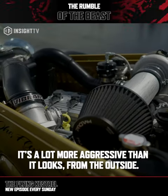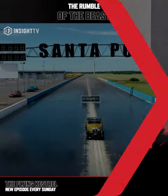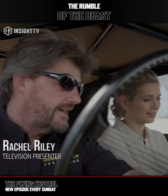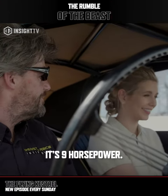It's a beast. It's a lot more aggressive than it looks from the outside. What year would it have been? 1935. The original car was designed to go 40 miles an hour, I think. Yeah, it was 9 horsepower.